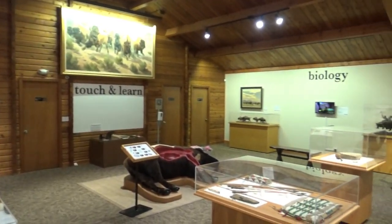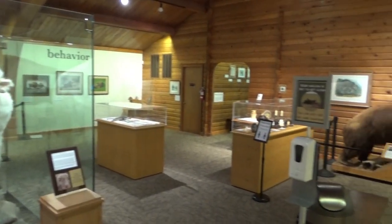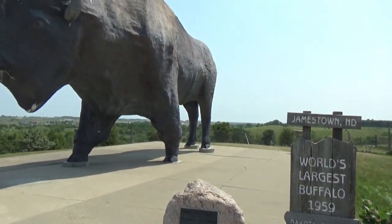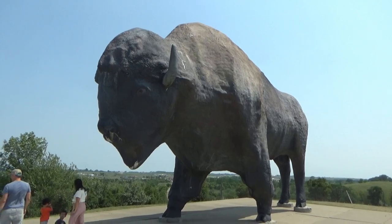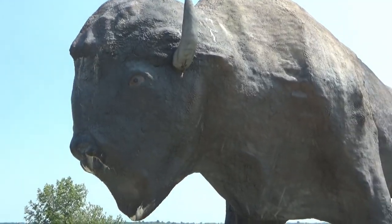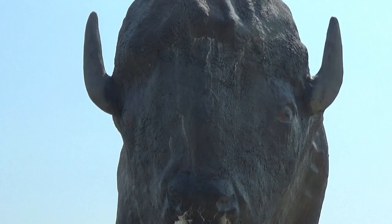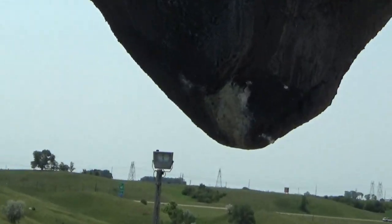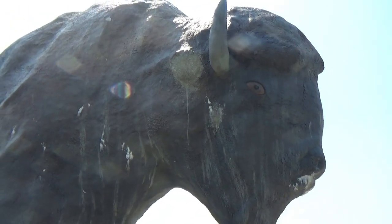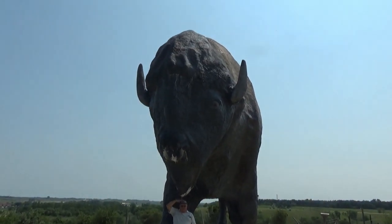Well folks, that's about all that's in the museum. Now let's go out and get a closer look at the world's largest buffalo. Well, here it is folks — I can barely get the whole thing in my viewfinder. Here are the statistics on it: 46 feet long, 26 feet high, 14 feet wide, and weighs 60 tons. This lowest part here is about four inches above my head — that just gives you an idea of how big it is. It is very tall.